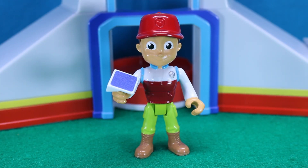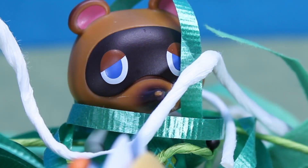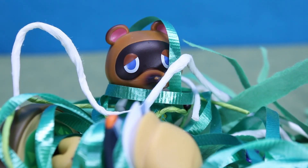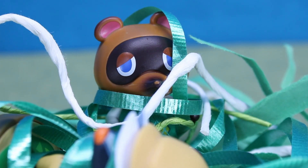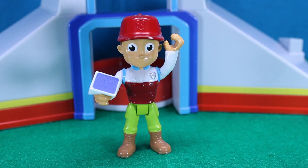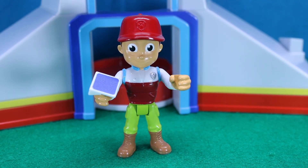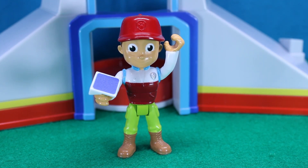Hi, Mr. Nook. What's up? Ryder, Kix and I need your help. Again? We were out camping in the jungle when we heard a strange noise. It turns out that a panther cub was tangled in some vines. We tried to help it, but we got stuck too. Oh no, Mr. Nook, that's terrible. But don't worry — no vines are too tangled, no pup is too small. Paw Patrol, to the lookout!